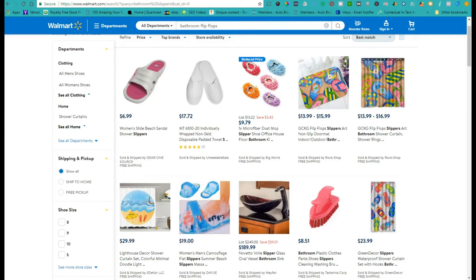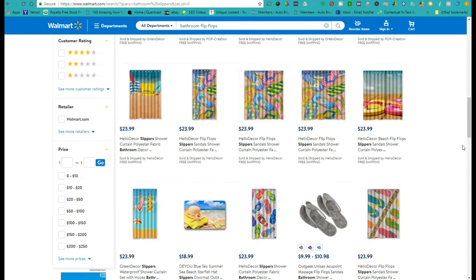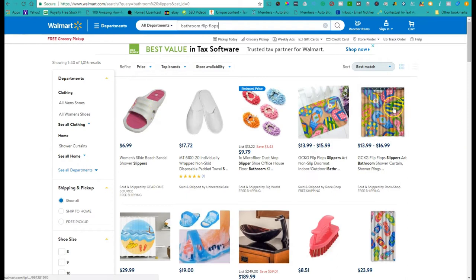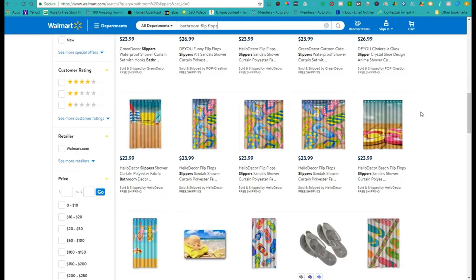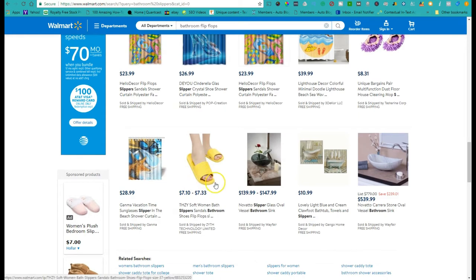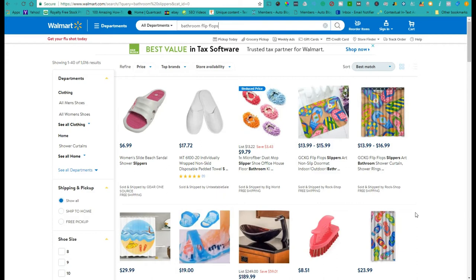Hey guys, what's up? Moses here at the Driver Success Channel. As I promised, I'm here on the Walmart website. One thing I forgot to mention: you will need bathroom sleepers — maybe you call them flip-flops or sandals. You need these for when you're taking a shower at a truck stop, so you're not stepping directly on the bathroom floor. I always packed my own sandals to make sure I had those on.